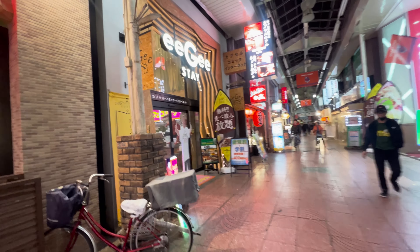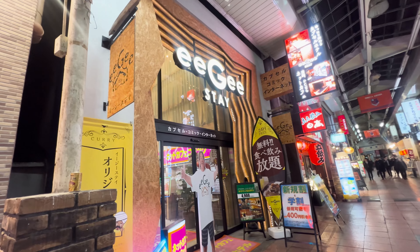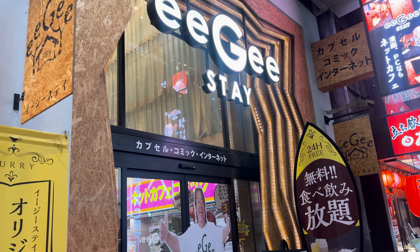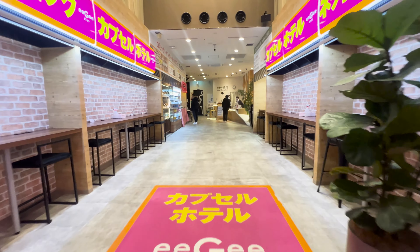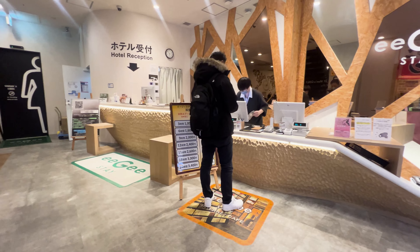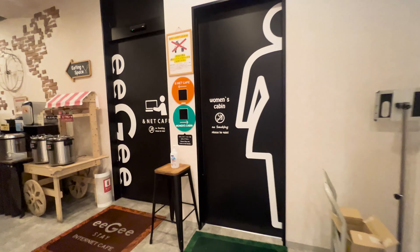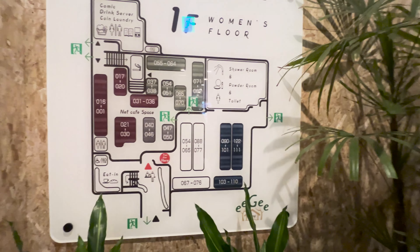I found it! This is the capsule hotel I'm going to stay at tonight. It's called Easy Stay. This capsule hotel started its business with the concept of giving people new sensations. It has the functions of an internet cafe with so many comic books combined with a capsule hotel. Apparently they are inspired by tree houses. Let's find out together what it's like.